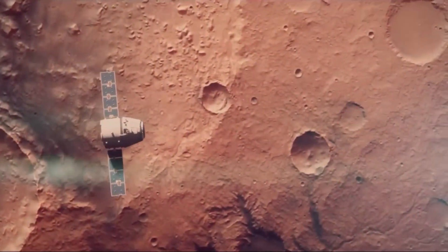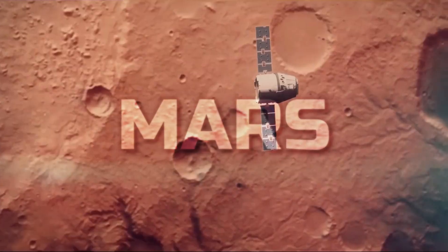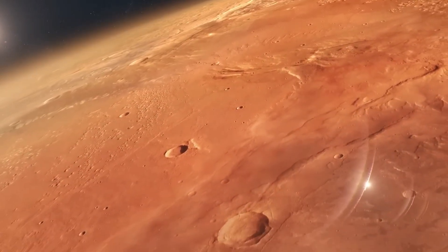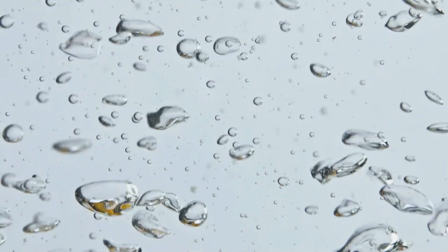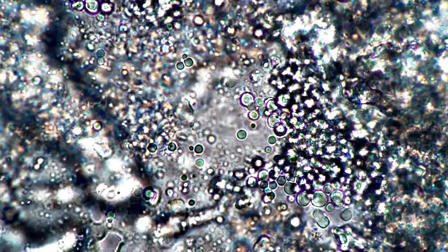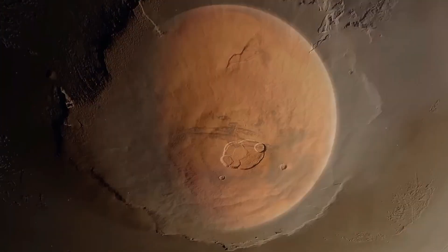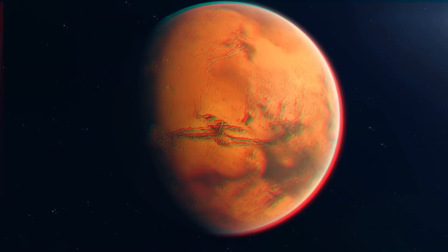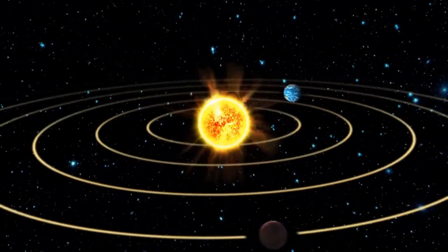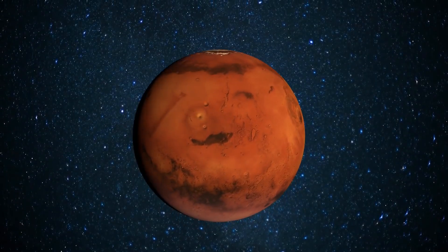In this video, we're going to take you on a journey through the incredible discoveries that NASA has made on Mars. We'll explore everything from the evidence of liquid water on the planet's surface to its fascinating geology and the ongoing search for signs of life. The discoveries that NASA has made on Mars are not only fascinating, but also incredibly important. They have helped us understand more about our solar system's history and the possibility of life beyond Earth.